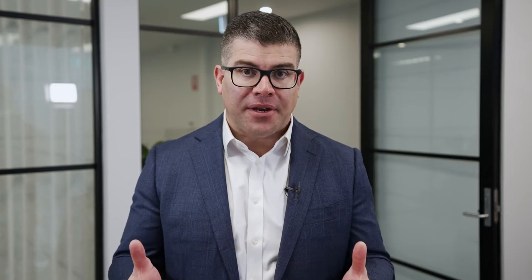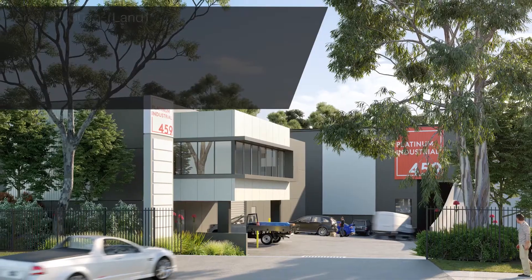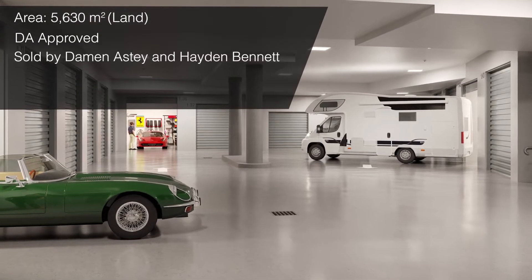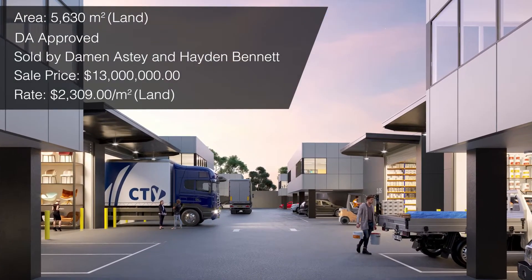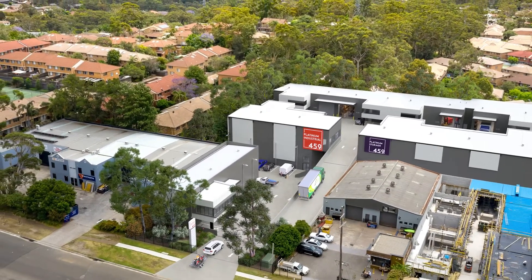A significant sale in Kirrawee was at number 459 Boulevard — an industrial land site of over 5,630 square meters with a DA approval. Damon Astey and I were able to successfully sell this for $13 million, which is a rate per square meter on the land area of just over $2,300. Congratulations to the purchaser and vendor — watch this space as it's another exciting industrial development that CPG looks forward to putting to market. Supply levels continue to remain very low with high levels of demand, and Kirrawee is a very sought-after industrial market.